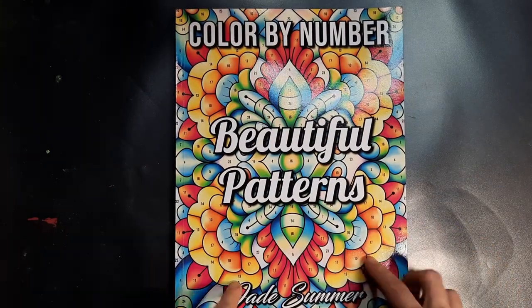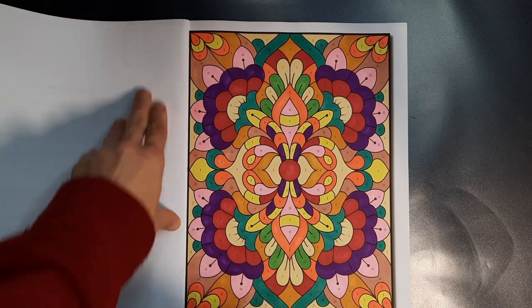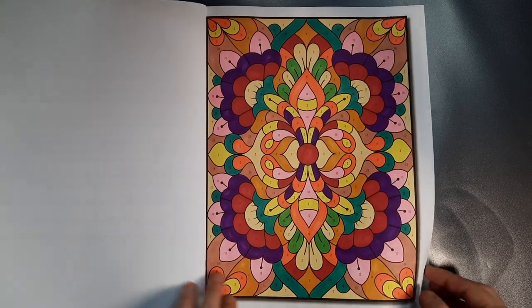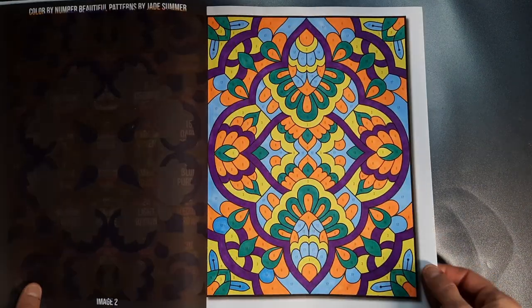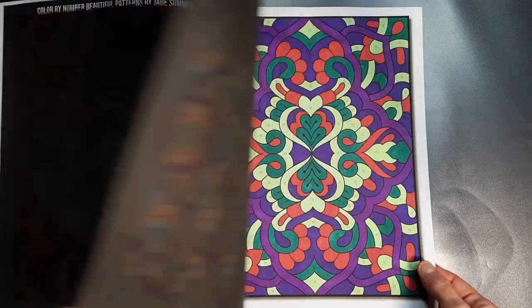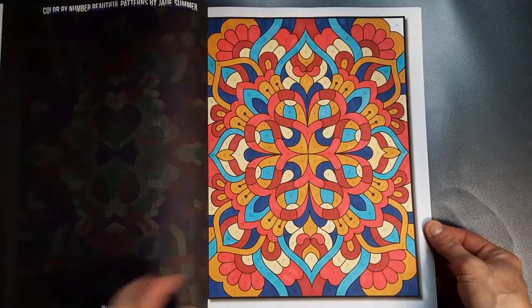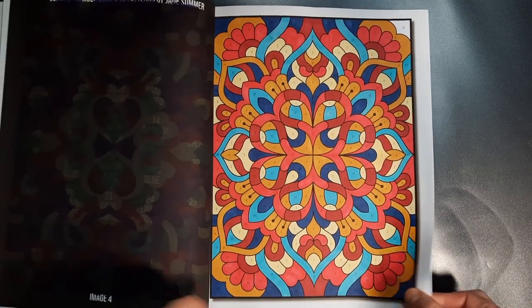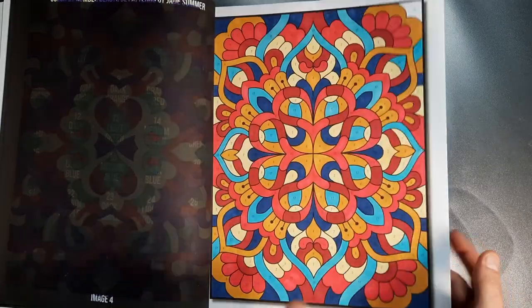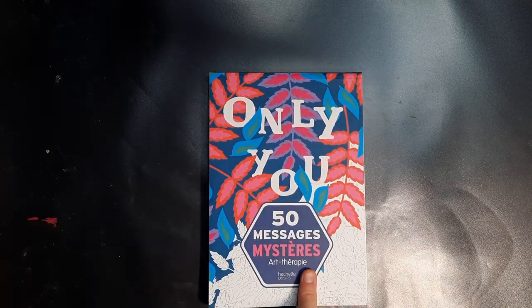Then the Color by Number Beautiful Patterns was actually the first book I picked this month. I just felt like doing some mindless coloring to wind down after work, and I did a full five pages just in a row, which is something I don't do very much. Usually I try to bring more variety and pick at most two or a maximum of three pages in the same book per month, but I did five in this one.